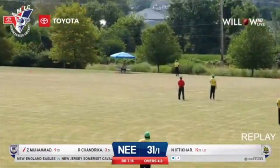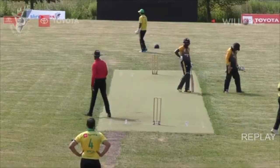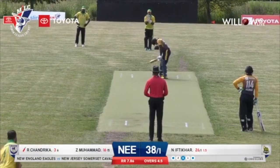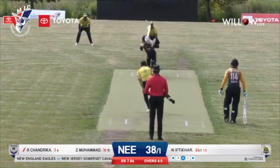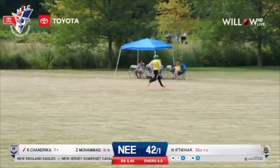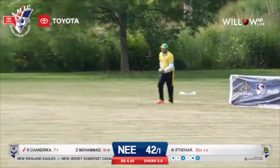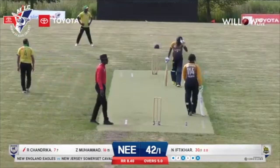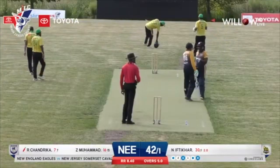Bowling the accurate length on this pitch is extremely vital. There's not a lot of margin of error for the bowlers. Good contest between bat and ball here at Accident Park this morning. Extremely full on the pads, worked beautifully down to long leg by Rajendra, racing towards the fine leg boundary. At the end of five overs, the Eagles 42 for 1.